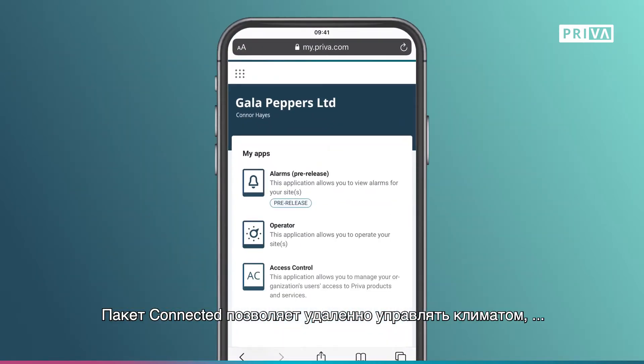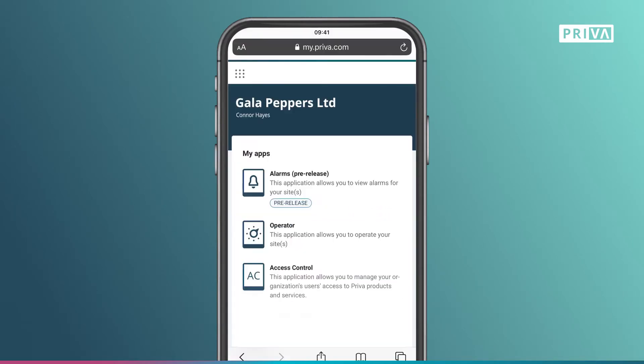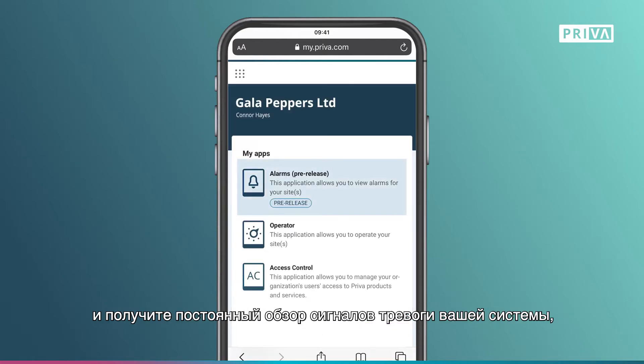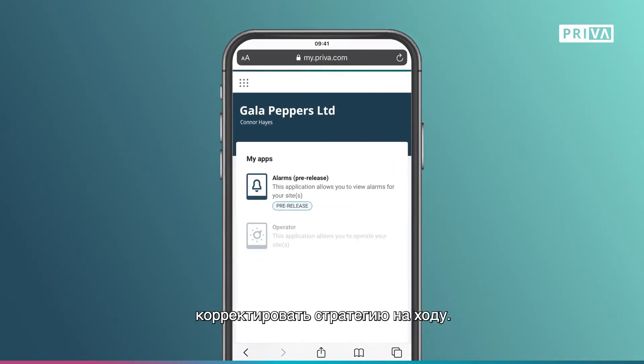The Connected package allows you to monitor and manage your climate, water and energy remotely. You can manage the users in your cloud environment and get an instant overview of your system's alarms so you can respond timely and adjust strategies easily on the go.